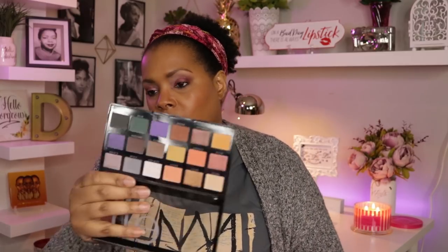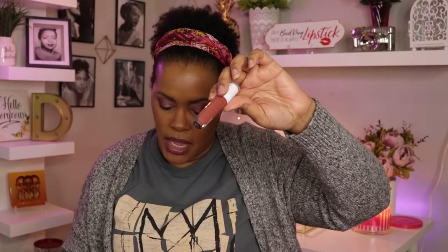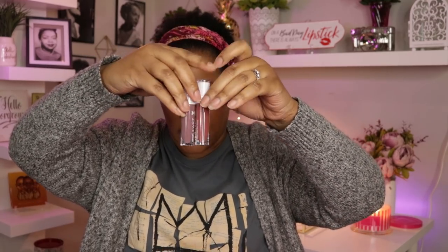I got the Elf Opposites Attract palette from Target. I've been seeing videos on it and people talk about how nice it is — I used it for work one day and kind of liked it. From Walmart, I picked up the Rimmel eyeshadow palettes because I got a request on the other channel to do a review of them. I also picked up two of the Rimmel Liquid Catsuit High Shine lipsticks — one in Cedar Later and one in Mauve Over Girl.